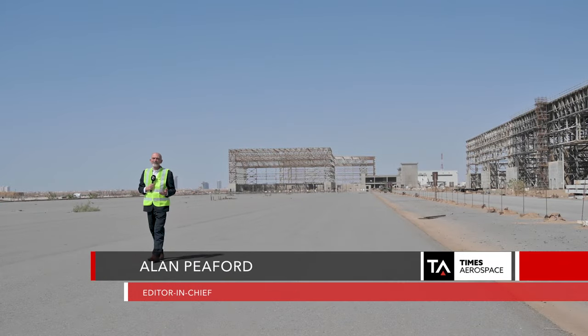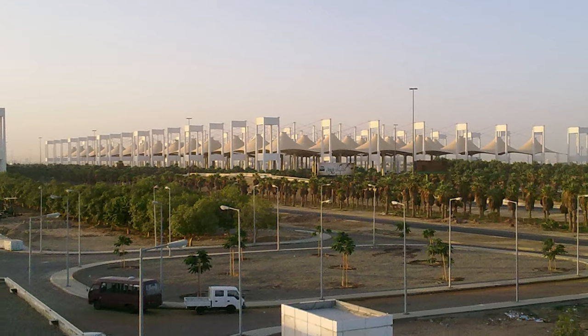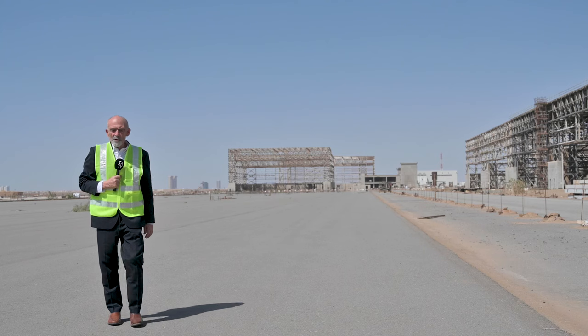Saudi Arabia is preparing itself for explosive growth in the number of visitors, whether those coming for Hajj, from the burgeoning tourism industry, or for business as the Kingdom opens up like never before.